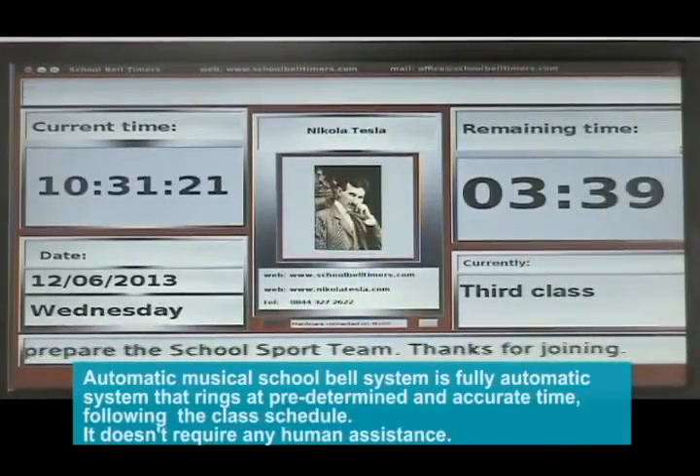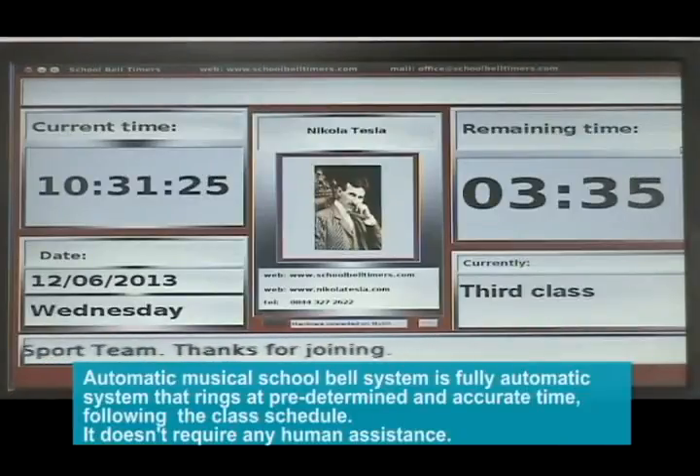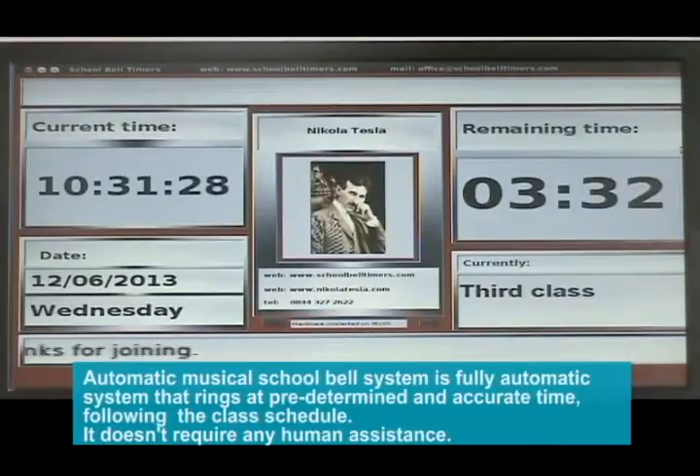The automatic musical school bell system is a fully automatic system that rings at predetermined and accurate times following the class schedule. It doesn't require any human assistance.